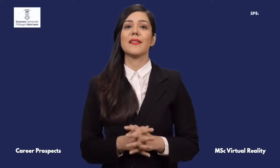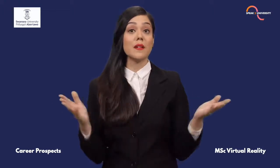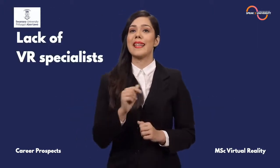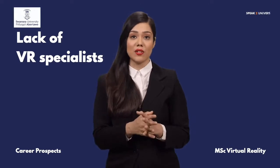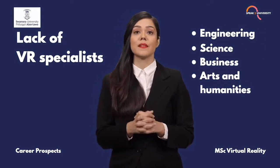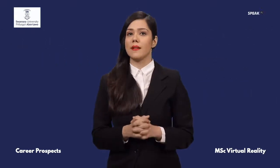Let me share some interesting facts which will help you understand how this course will take your career to new heights. There is a lack of VR specialists with subject expertise across engineering, science, business and the arts and humanities sectors, which is hampering industry growth.